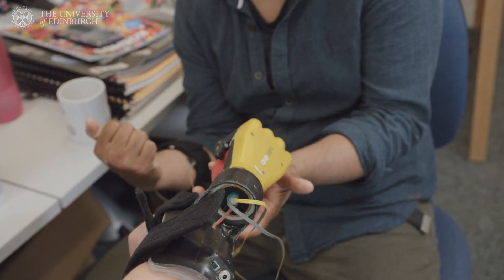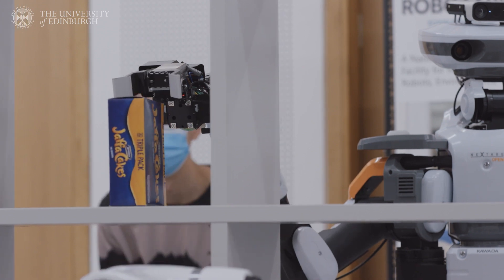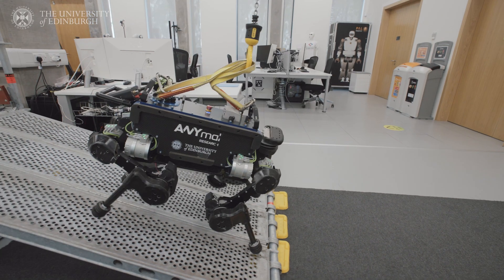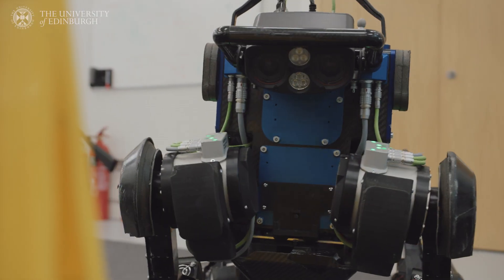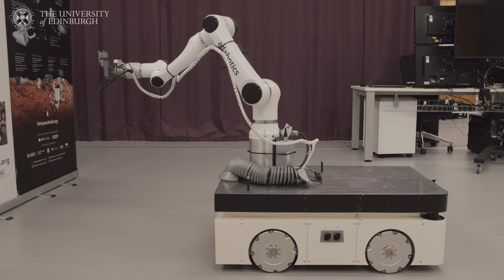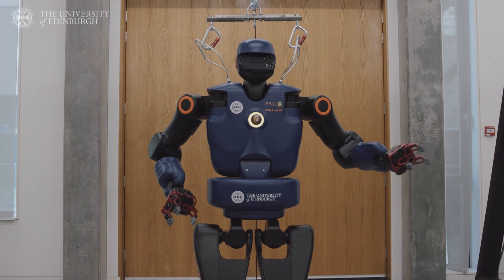Welcome to the statistical machine learning and motor control group at the University of Edinburgh. Here we do exciting world-leading research on robotics, machine learning and data-driven techniques using artificial intelligence to make robots a lot more versatile and adaptive to real-world situations.